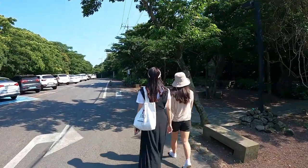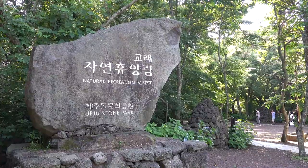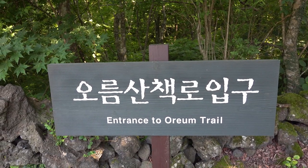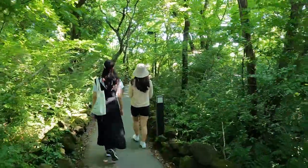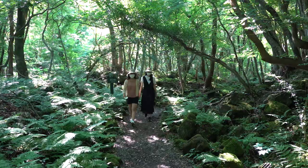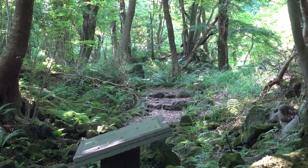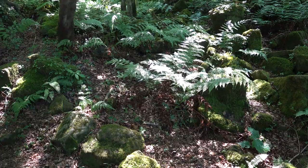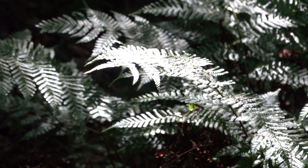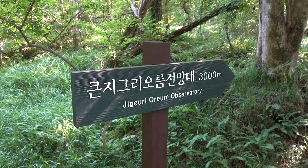Our next destination is Gyorae Natural Recreation Forest. There is one bus stop in between, but you can also simply walk — it's only 12 minutes on foot. This forest is a great place to walk along the trail. It has two courses: one longer course and one short 40-minute course. Both pass through the Gojawal forest formed on volcanic rock and terrain. The long course ends at a small volcanic cone known as an oreum, which you can climb up. For an easy walking tour, we recommend the short course, which doesn't have many ups and downs.